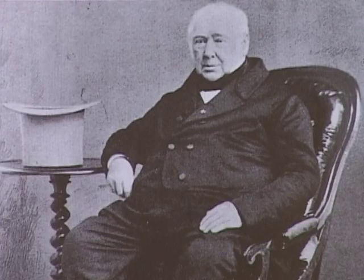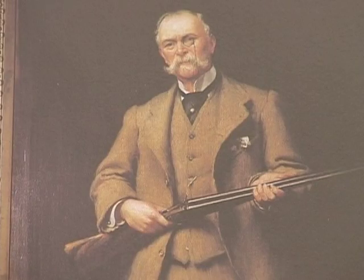Tutto questo periodo, fino al 1871, parliamo di fucili a cani esterni, non di hammerless. Quindi i cani esterni ci vedono. È dalle menti e dalle intuizioni di James Purdey, vecchio e giovane, che si sono realizzati negli anni fucili come questi.